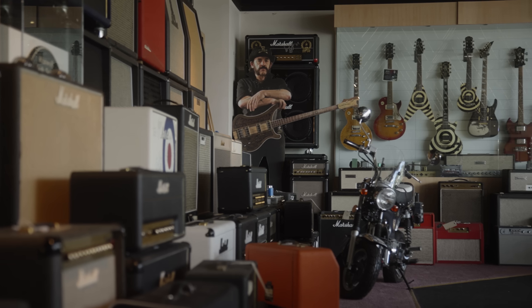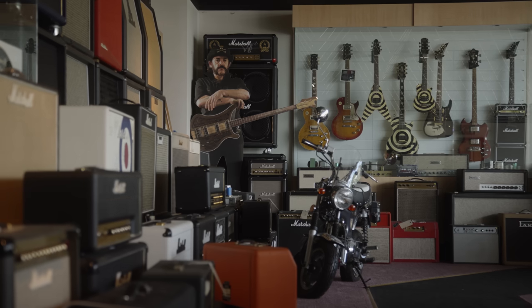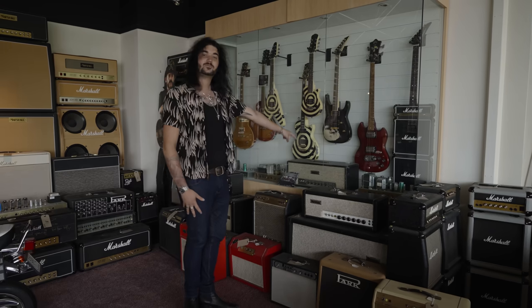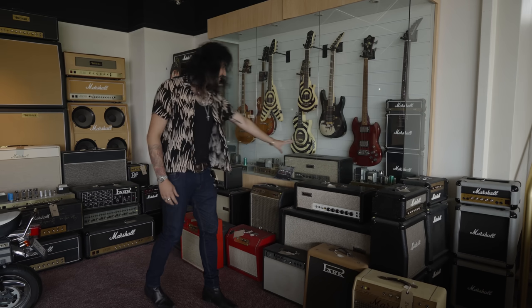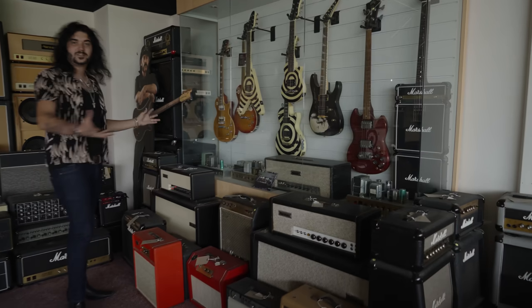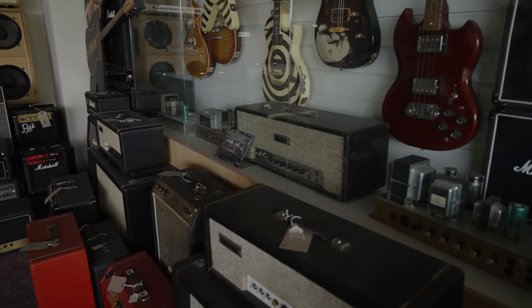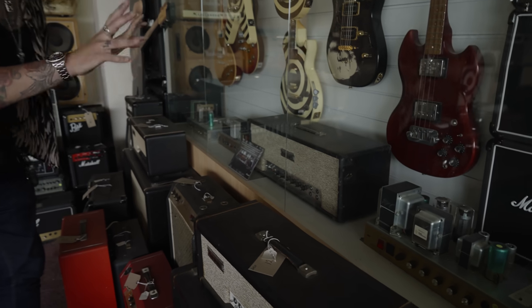As soon as you walk up the stairs on the left, you're greeted by original JTM 45s, which is just unbelievable to see. This one in the cabinet right here is from the second batch of Marshalls ever produced. There are chassis that have been created and crafted by Jim Marshall back in the day. It's just a sight to behold, and this isn't even the most intense thing in this museum — and that's from the second batch ever.